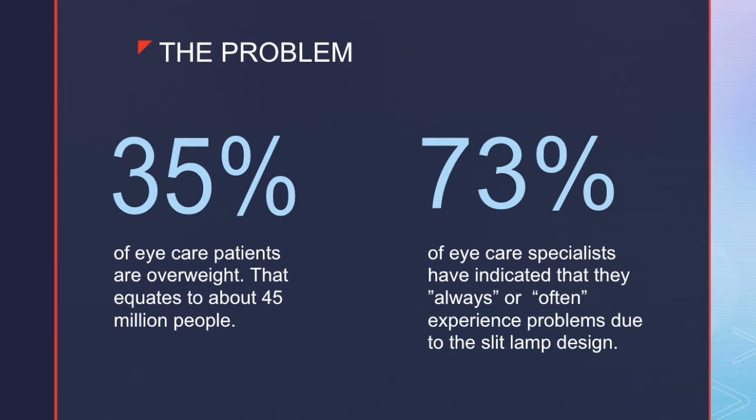Hi, my name is Mark, and I'm going to be talking about the problem today. Our problem originates with the standard uniform design of most medical devices in a doctor's office. With 6 billion people in the world, we are all unique in different shapes and sizes. About 35% of eye care patients are overweight, which comes out to around 45 million people. About 73% of eye care specialists have indicated that they always or often experience problems due to the standard slit lamp design, and we are here to change that.